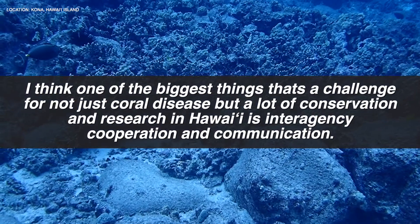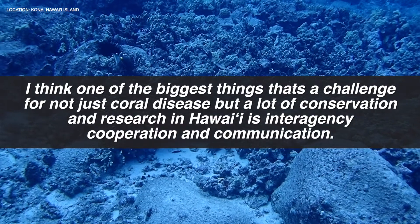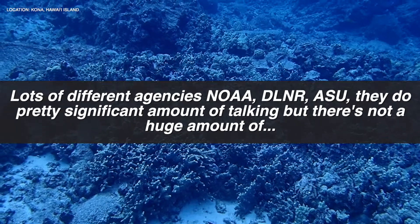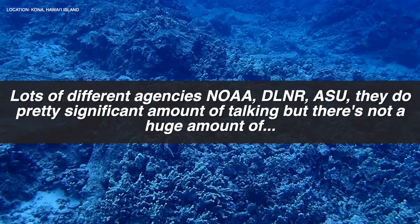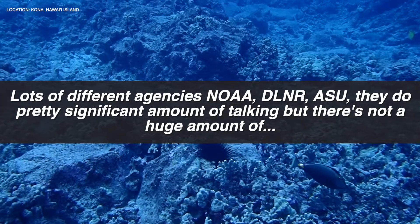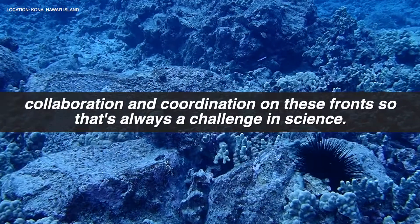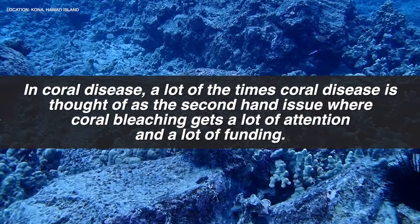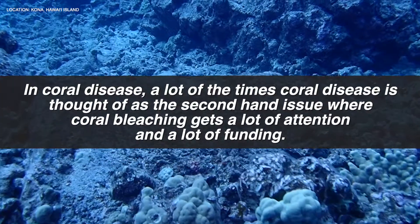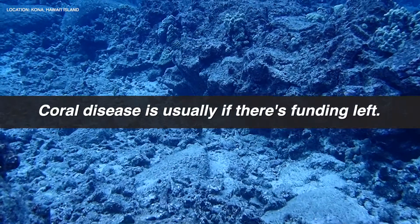Bryant noted: One of the biggest challenges for conservation and research in Hawaii is interagency cooperation and communication. Agencies like NOAA, DLNR, and ASU do a significant amount of talking, but there's not a huge amount of collaboration and coordination. In coral disease specifically, it's often thought of as the secondhand issue — coral bleaching gets a lot of attention and funding, and coral disease usually gets whatever funding is left.